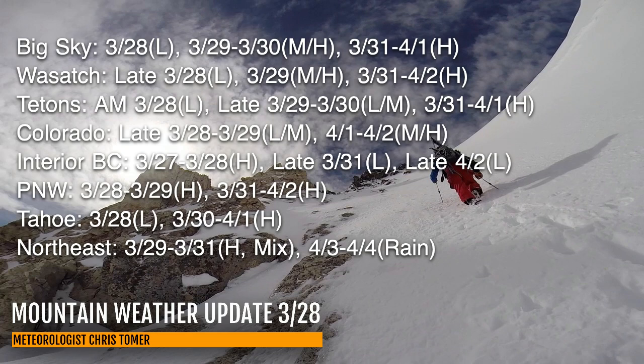In the Wasatch, you've got some light snow accumulation coming in late today, and then moderate to heavy tomorrow — that wave I pointed out. And then heavy again the 31st into April 2nd. In Colorado, you've got some light to moderate snow coming in late tonight into tomorrow, and then moderate to heavy April 1st and 2nd. In the Northeast, between March 29th and 31st, it's going to be heavy precip but it's going to be a mix — rain at a lot of the base areas, maybe even ice, and then potentially snow at the very highest elevations. And then plain old rain April 3rd and 4th coming into a lot of the Northeast.